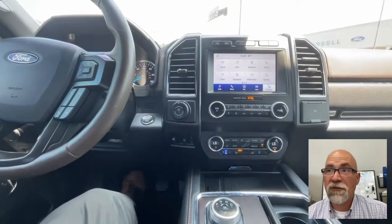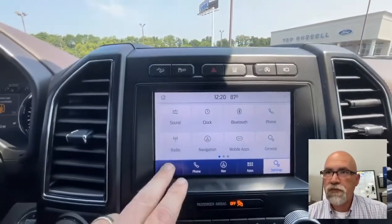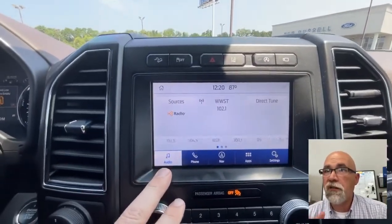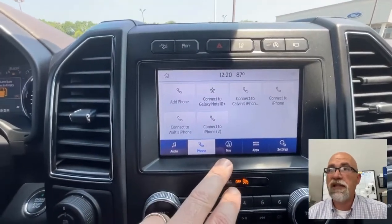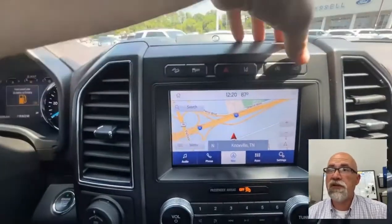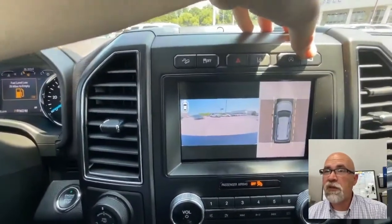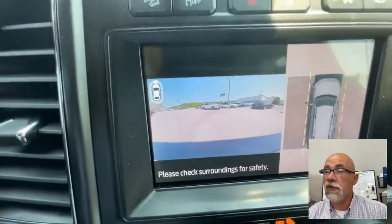Sorry for the music in the background. On there if you look real quick, you'll notice you've got the Sirius Satellite Radio, you can do Bluetooth, it has built-in navigation right there. One of the cool features — this one also has a 360-degree camera. You can do all around the vehicle: front, behind, and there's a couple different viewing angles.